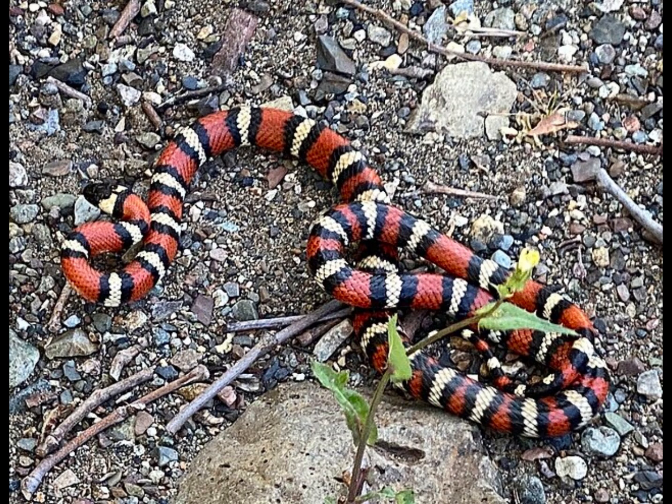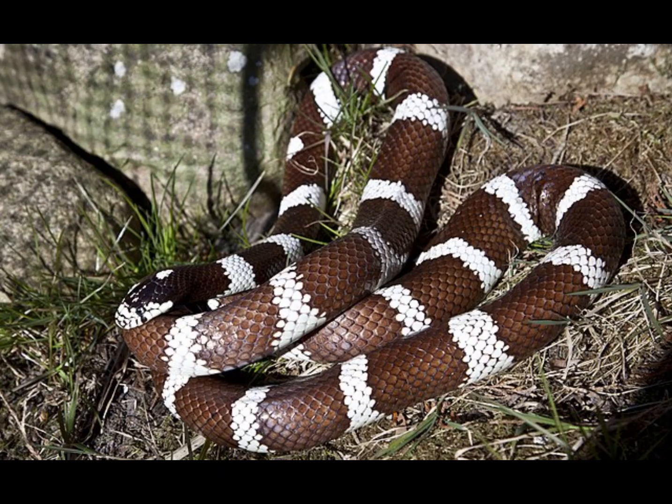Some of these king snakes are endangered, such as the California mountain king snake. As a matter of fact, California has two different king snakes named after it, or at least have a nickname after it — the California mountain king snake and the California common king snake.